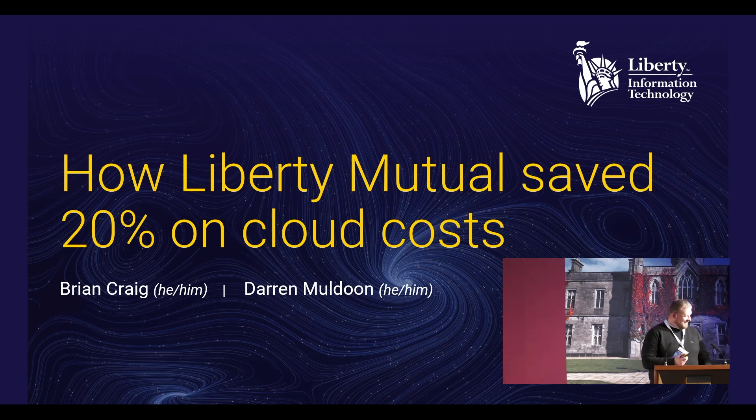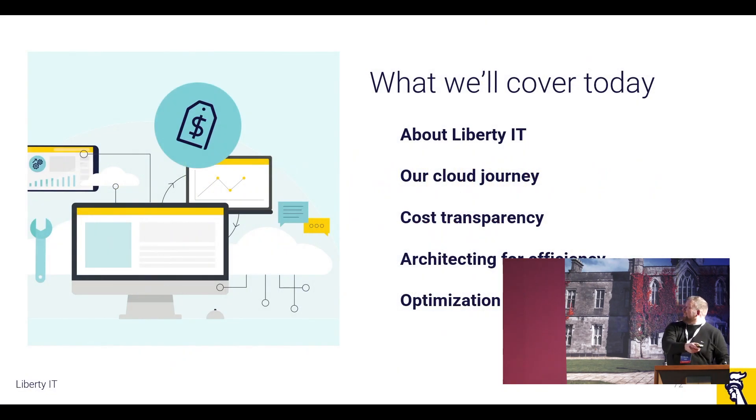I'm Brian Craig and this is Darren. We're going to tag team the presentation a little bit. I'm going to start off and cover the first bit, giving more of the leadership management view of how to save you money. And then Darren's going to take over and talk about it more from an engineering perspective. So without further ado, I need to set some context just so you know the areas and the space that we operate in.